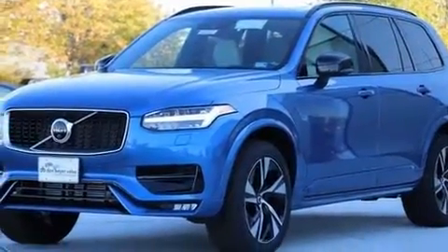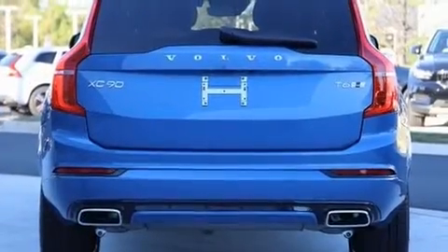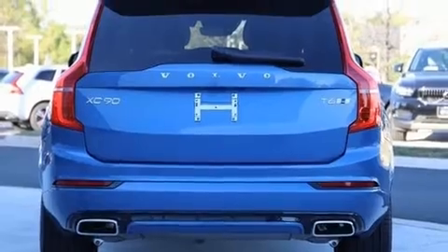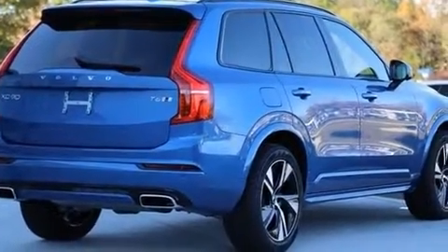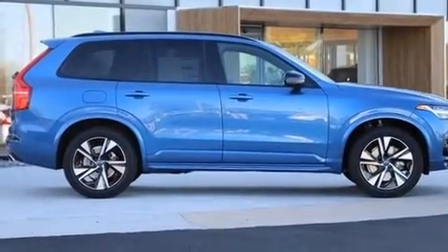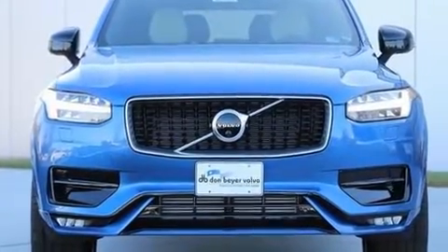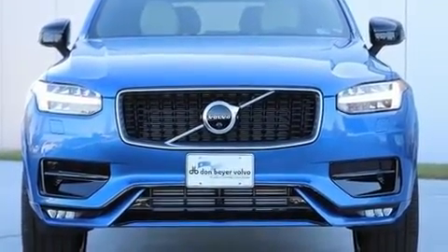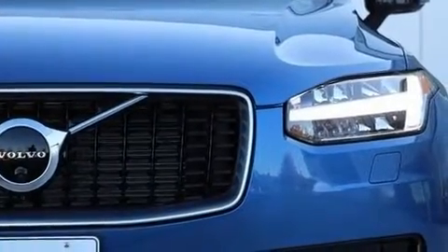Climb inside the 2020 Volvo XC90. Under the hood you'll find a four-cylinder engine with more than 200 horsepower. For added security, dynamic stability control supplements the drivetrain. The engine breathes better thanks to a turbocharger, improving both performance and economy.